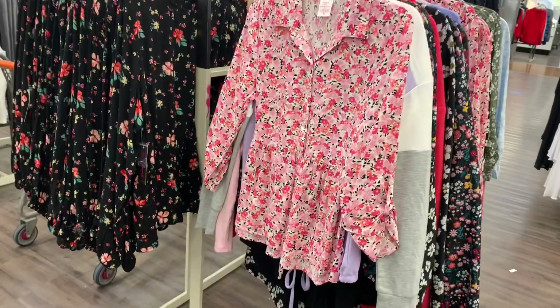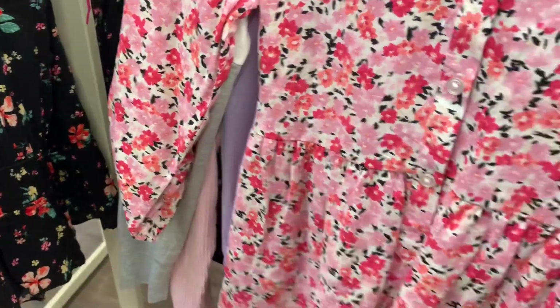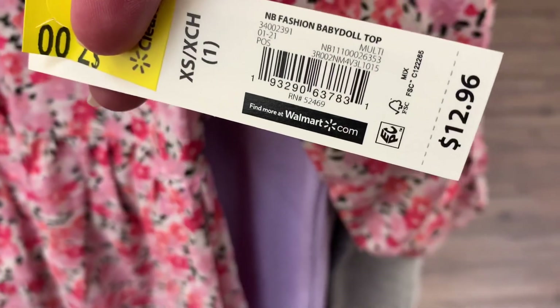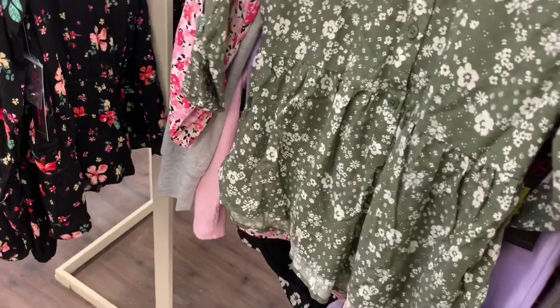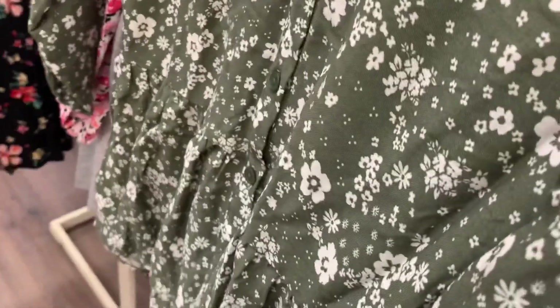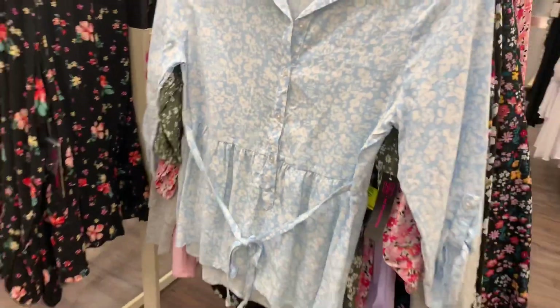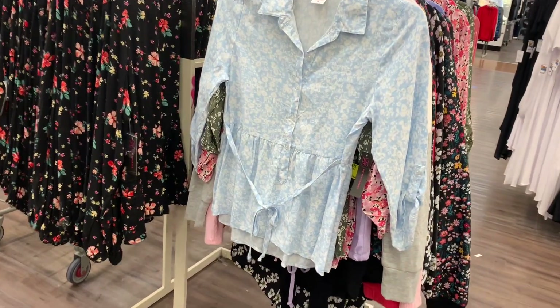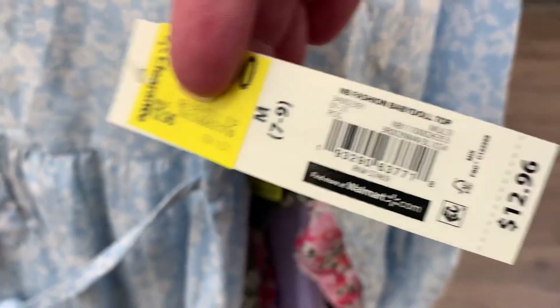They also have this floral print one with pink — the sleeves button up so it's like three-quarter sleeve. It's now seven dollars — babydoll top. They also have the green one and here's the barcode; it is seven dollars. Then they also have this one — it's so pretty. It's a light blue one with flowers and a tie right there. This one's really pretty; I like this one a lot. It's seven dollars now.